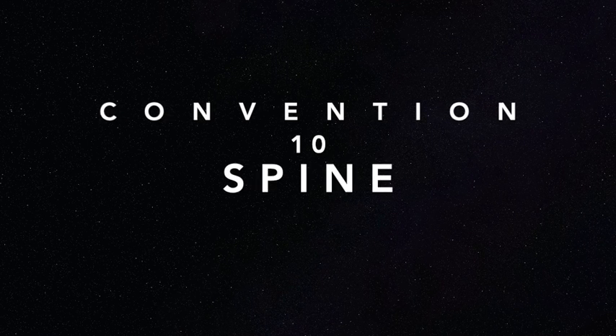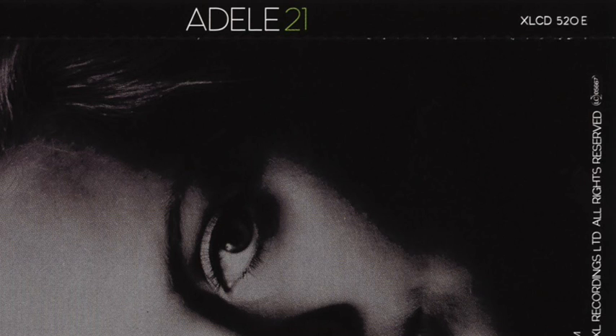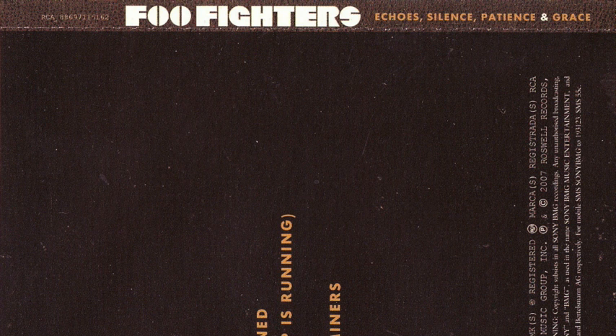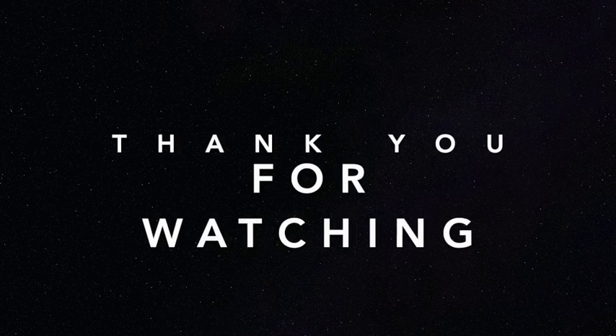The next and last convention I will look at is the spine. We typically expect to see the name of the artist and album on the spines and the catalogue number, whether they link with the external panels or not. The name of the artist typically comes before the album name. Thank you for watching my vodcast on digipack general conventions.